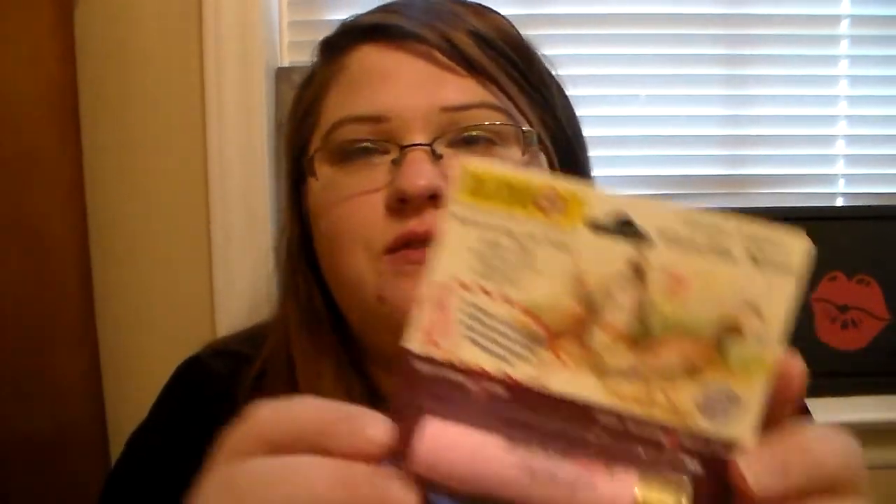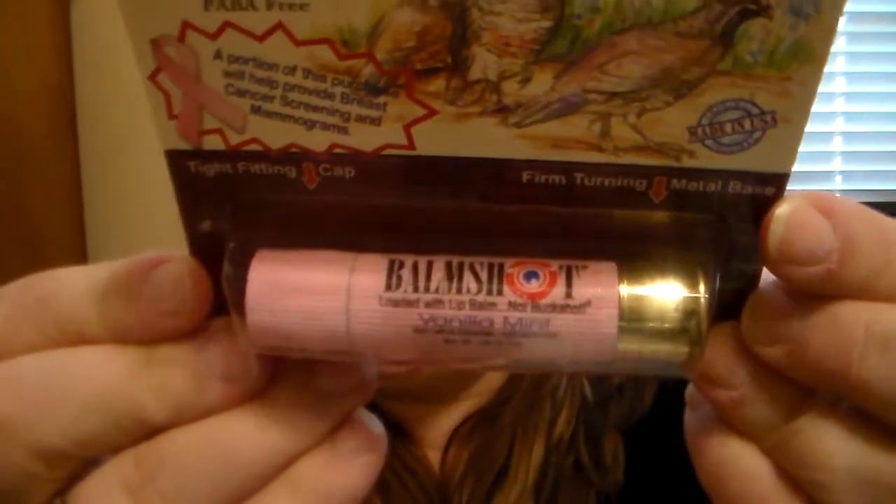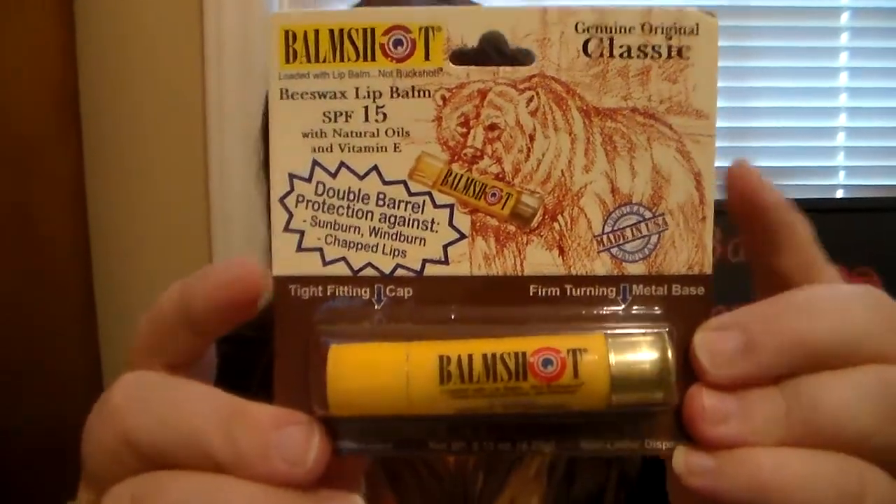I'm so excited because he sent me four of these, and these are going to be the giveaway prize. I'm actually going to get to do a giveaway with Bombshot. There will be one winner, and the winner will win a four pack. It's going to be one in Vanilla Mint — and I love how it looks like a shotgun shell, it's awesome — and then they can win a Classic Original Bombshot lip balm.